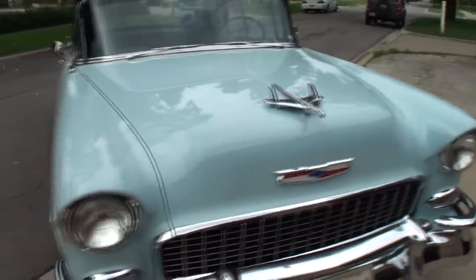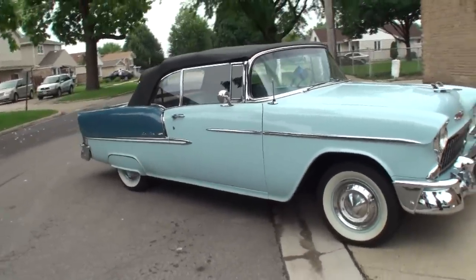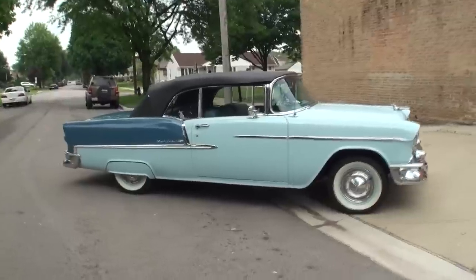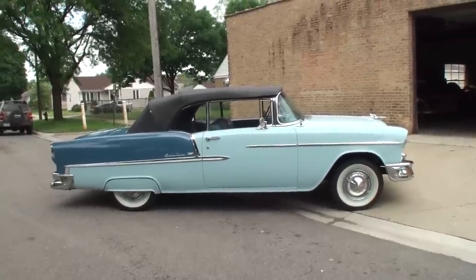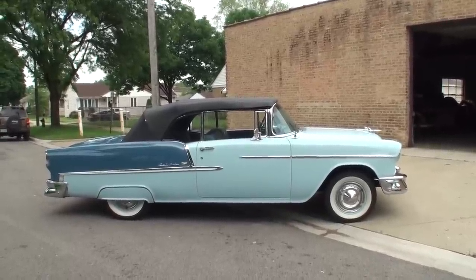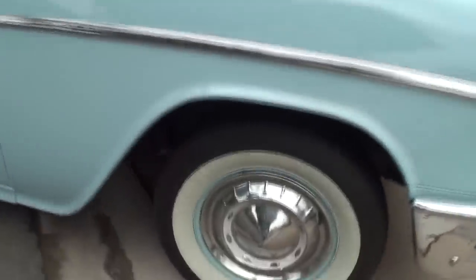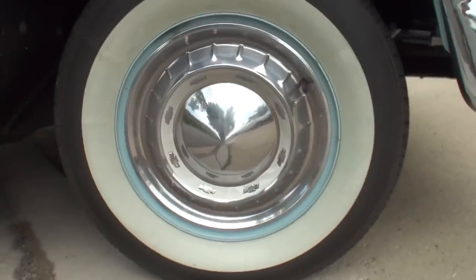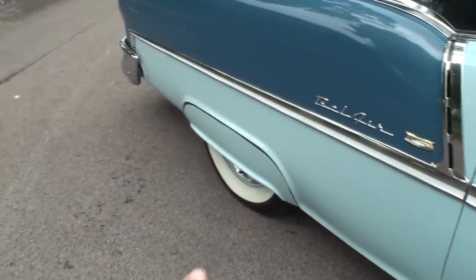Where did you find this one? My buddy found it on the internet. We flew out to Boston and picked it up in Merrimack, New Hampshire, and had it delivered. Have you always been a Chevy guy? All my life. Why the Chevys? I just love Chevys. Chevys are the cars. And I just got the optional skirts, too — right there. A little Bel Air.